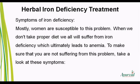Symptoms of Iron Deficiency: Mostly women are susceptible to this problem. When we don't take a proper diet, we all will suffer from iron deficiency which ultimately leads to anemia. To make sure that you are not suffering from this problem, take a look at these symptoms.